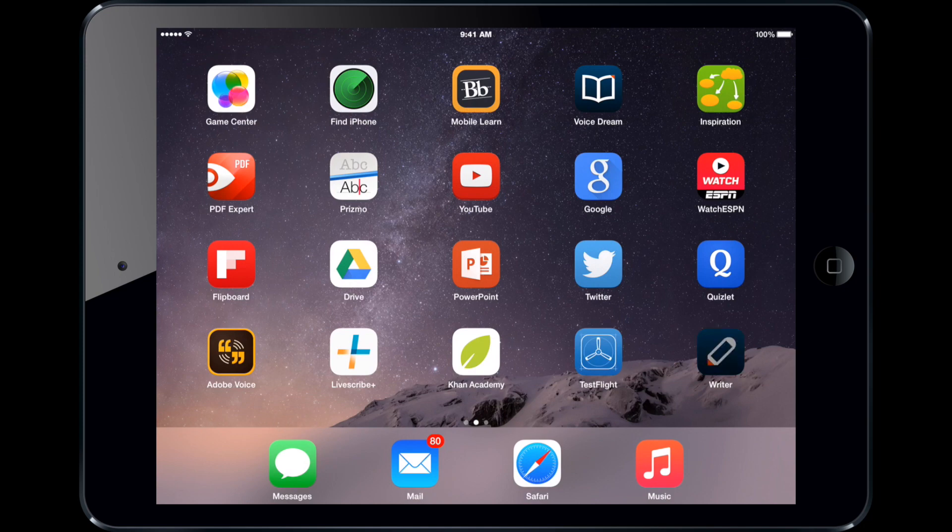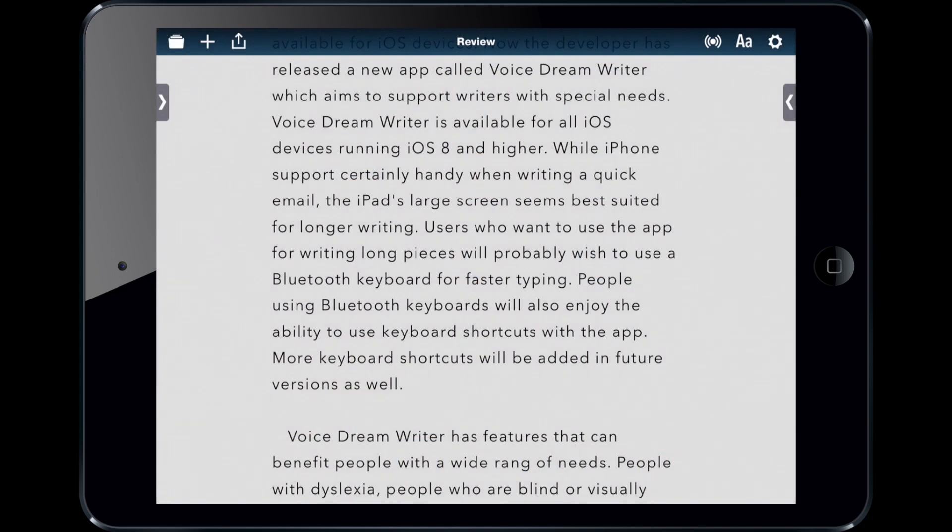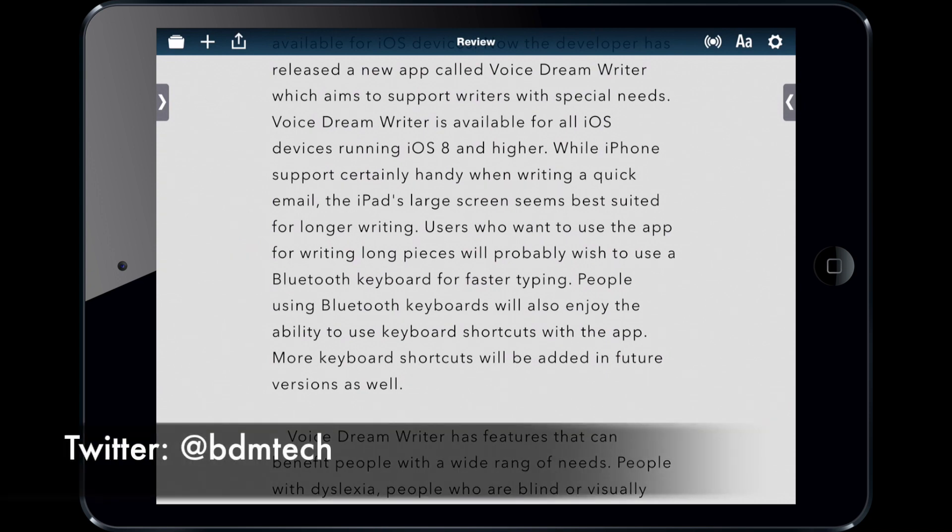Hi, today I'd like to show you VoiceDream Writer. It's an app for the iPad and iPhone that helps support writing, made by the same developer as VoiceDream Reader.